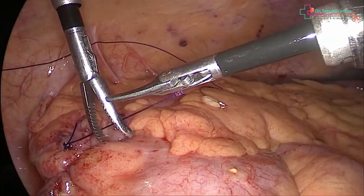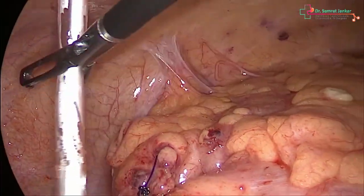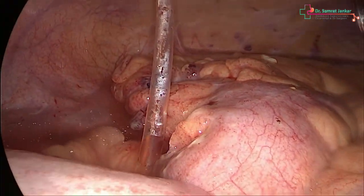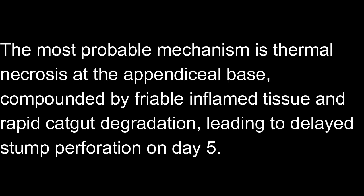The procedure was completed and a drain was placed in the right iliac fossa post-operatively to monitor for any collection. We were fortunate to manage this patient in the early phase, and CT provided a clear diagnosis. The patient recovered well post-operatively and was discharged on day 3 after the re-laparoscopy. In retrospect, we believe thermal injury may have contributed, and tight looping may have caused necrosis, compounded by friable inflamed tissue and rapid degradation of the catgut, leading to this delayed stump leak.